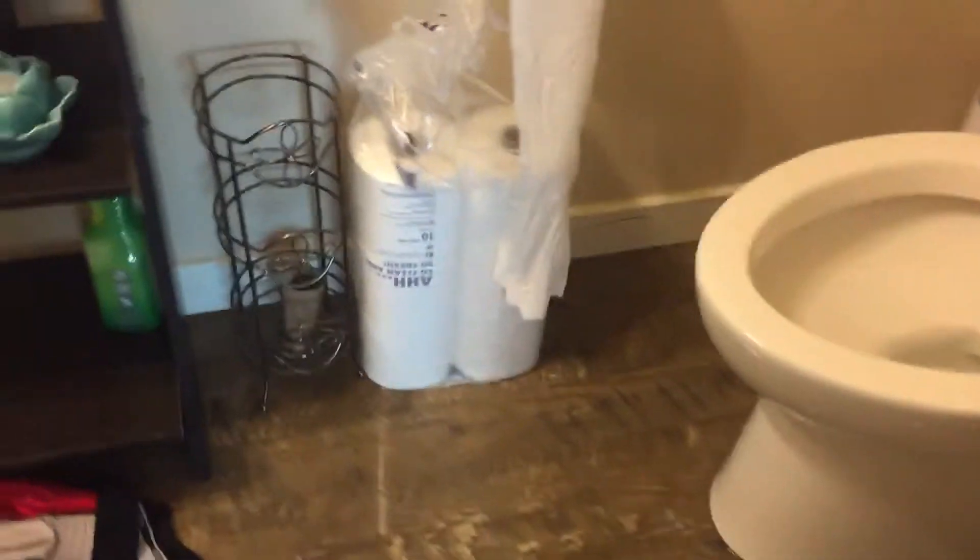Well, I didn't expect this to happen, but of course this extremely crappy American Standard toilet clogged up, and as you can see, it overflowed everywhere and started flooding out. I don't know if you can see the water or not.